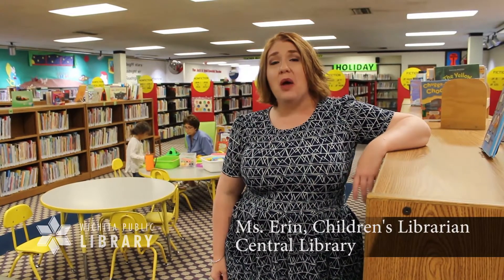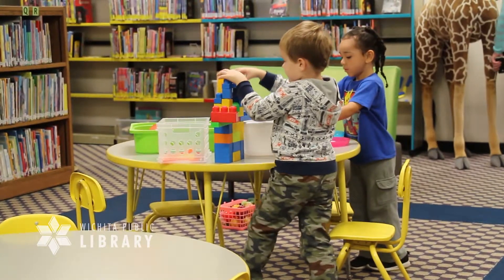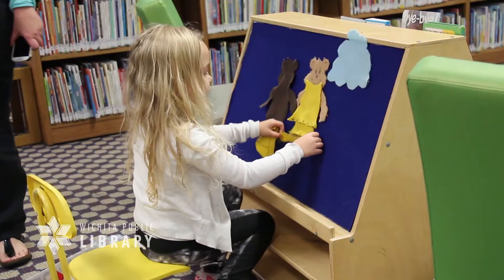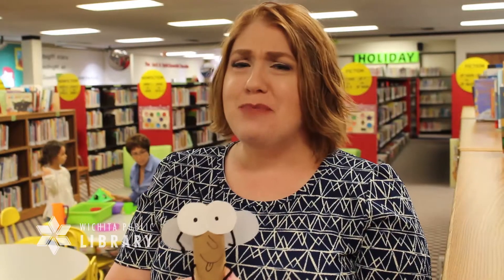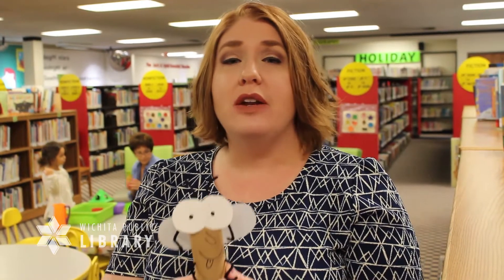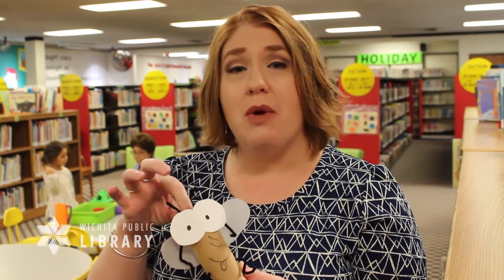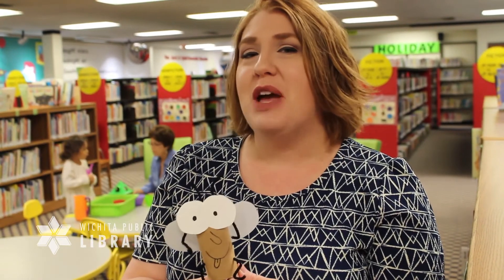Young children naturally learn how to express themselves and about how the world works by playing. It requires only a small space, simple props, and some imagination and encouragement. You don't need expensive or special toys. Just make available props and equipment that you can use to play with. For example, use a toilet paper tube to make a puppet or provide old clothes for dress-up. Even boxes can be a launchpad for imagination.